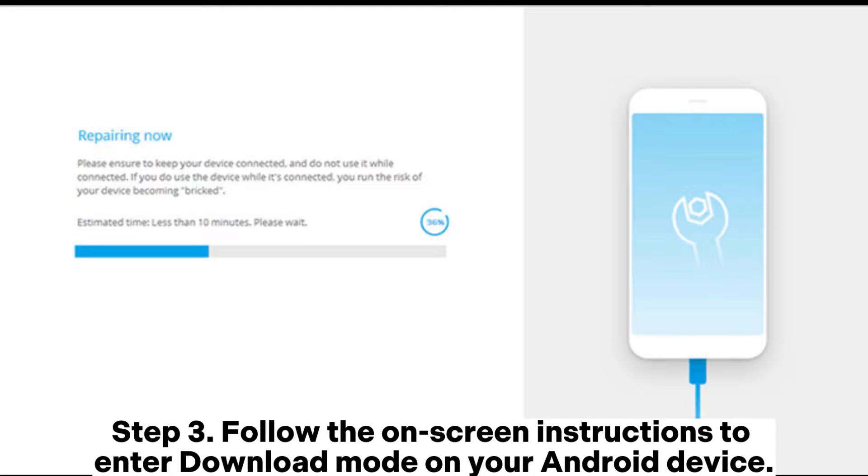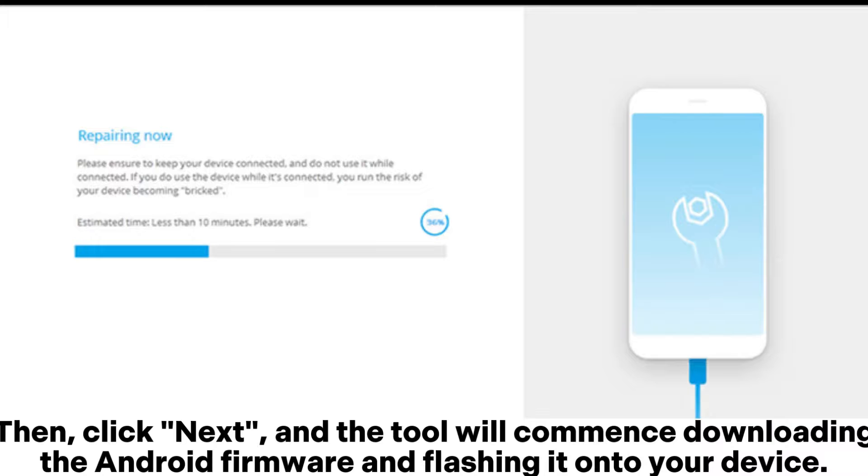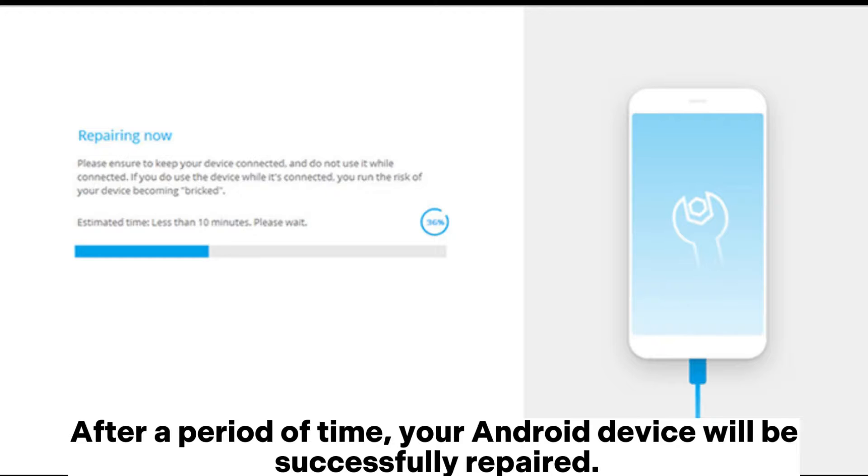Follow the on-screen instructions to enter download mode on your Android device. Then click Next, and the tool will commence downloading the Android firmware and flashing it onto your device. After a period of time, your Android device will be successfully repaired.